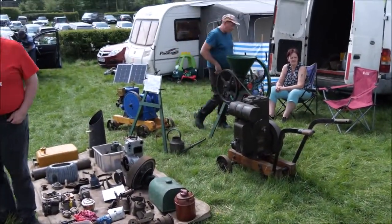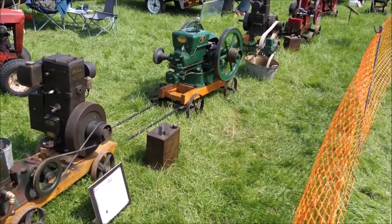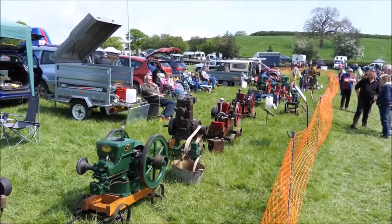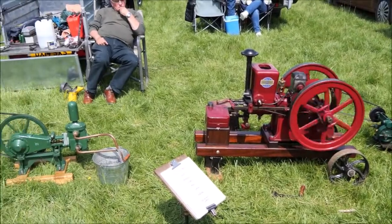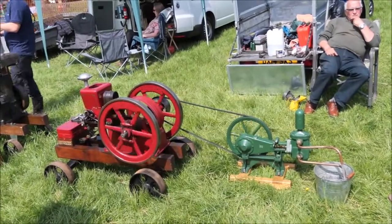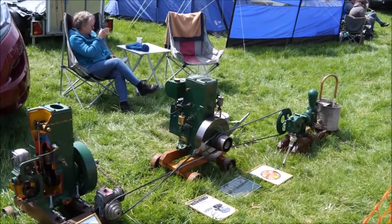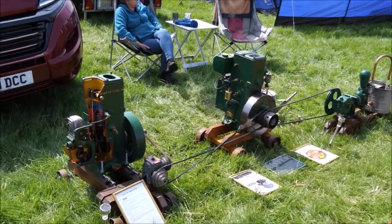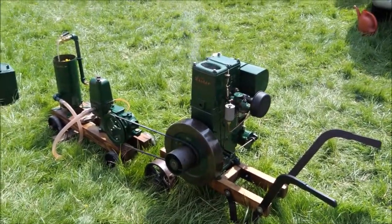Nice and steady there. Another one going in. There's a lot of sections here. This one here, a little pump.